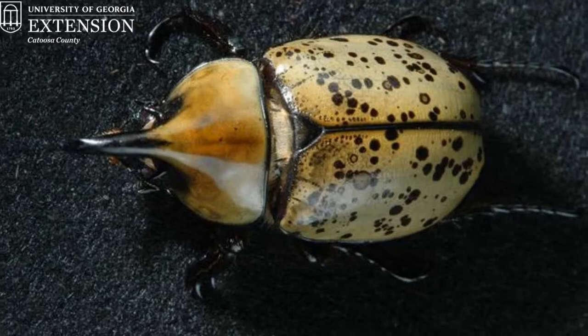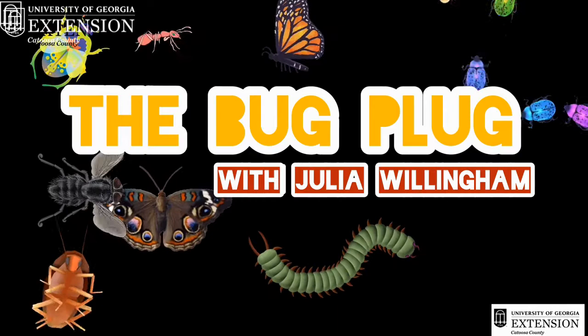Hi everyone! I'm Julia Willingham and I work with Catoosa County Extension. Today we're going to be talking about Hercules beetles on the Bug Plug. Here's a short video just for you all about bugs and what they do with Julia.